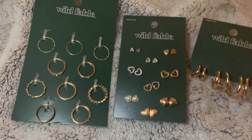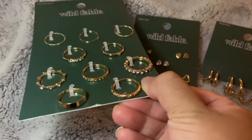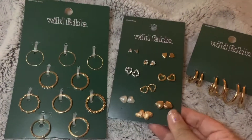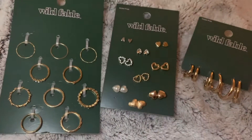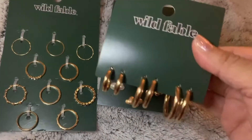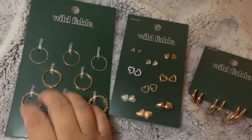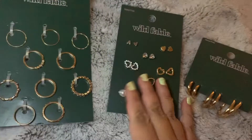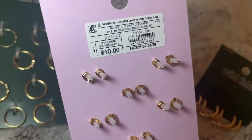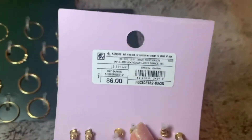From Target: an assortment of rings, an assortment of heart-shaped stud earrings, and an assortment of gold hoops in various sizes. The price point for each is ten dollars, ten dollars, ten dollars, and six dollars.